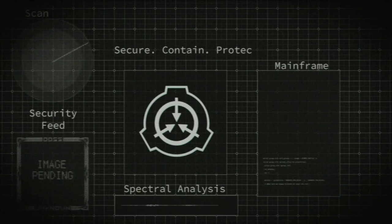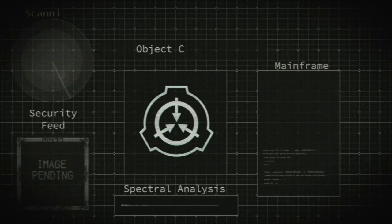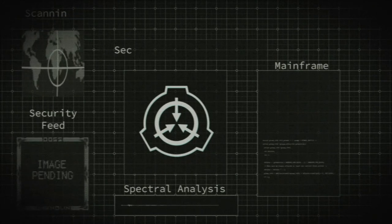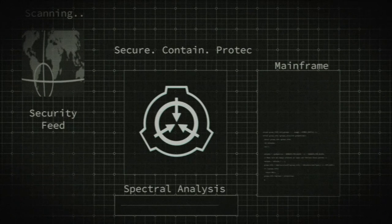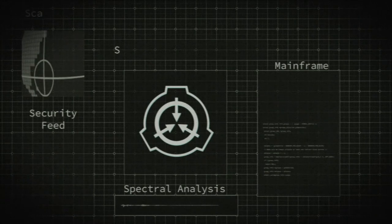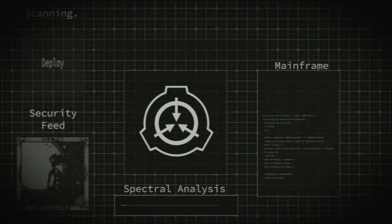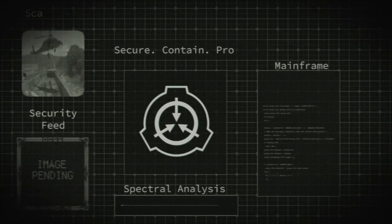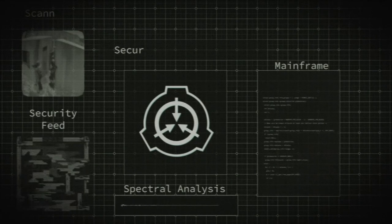Weight approximately 2 kilograms. See Incident K-259-2. Deep space, estimated to be kilometers from a black hole. See Experiment X-259-2. An area possibly corresponding to the dimension opened by SCP-X. See Experiment X-259-3. Foundation mathematicians are working on determining why the specific fractal has anomalous properties, and whether other similar anomalous images exist.